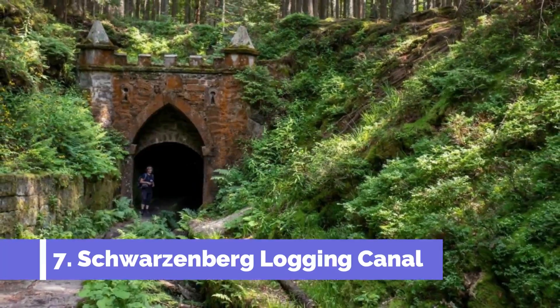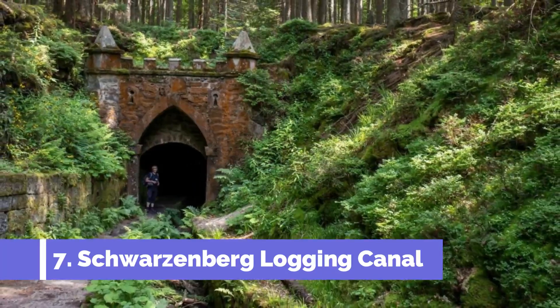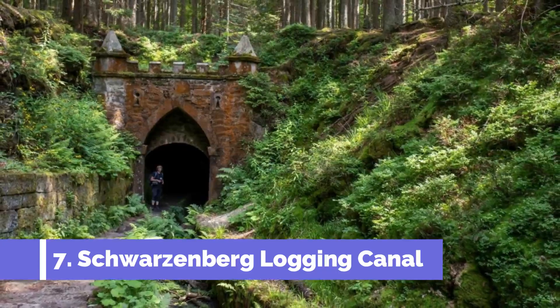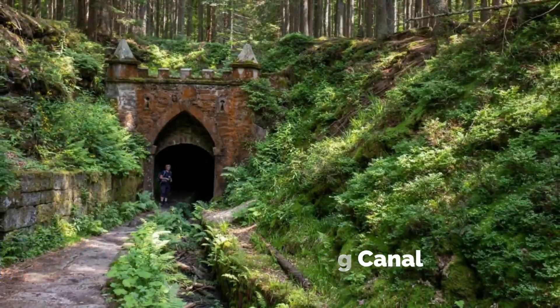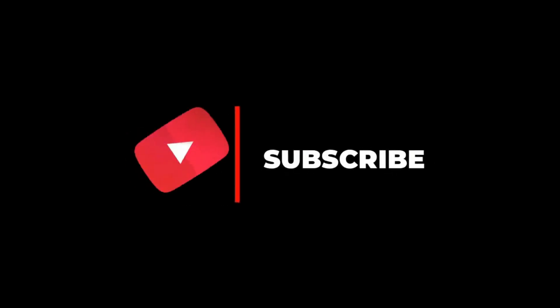The canal was constructed in the late 18th century to transport timber from the surrounding forests to the nearby town of Trebon. Hope you liked this video — for more videos, please subscribe to our channel.